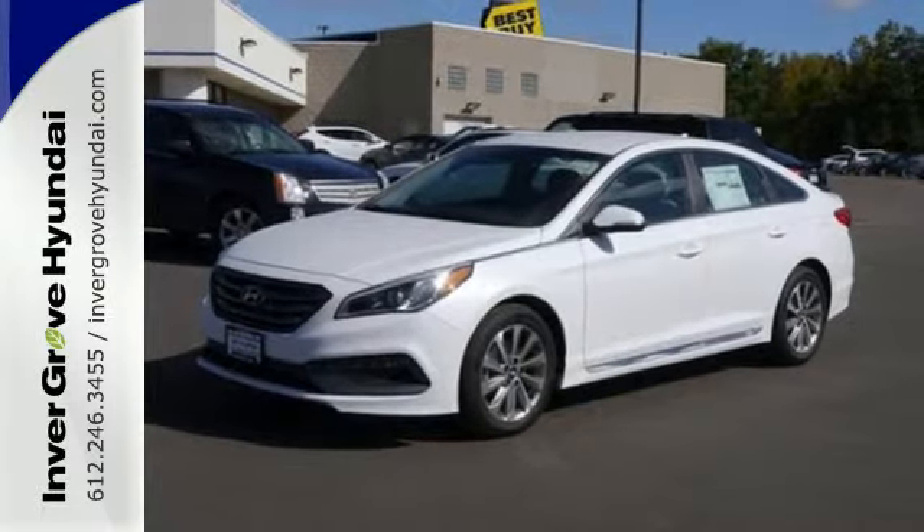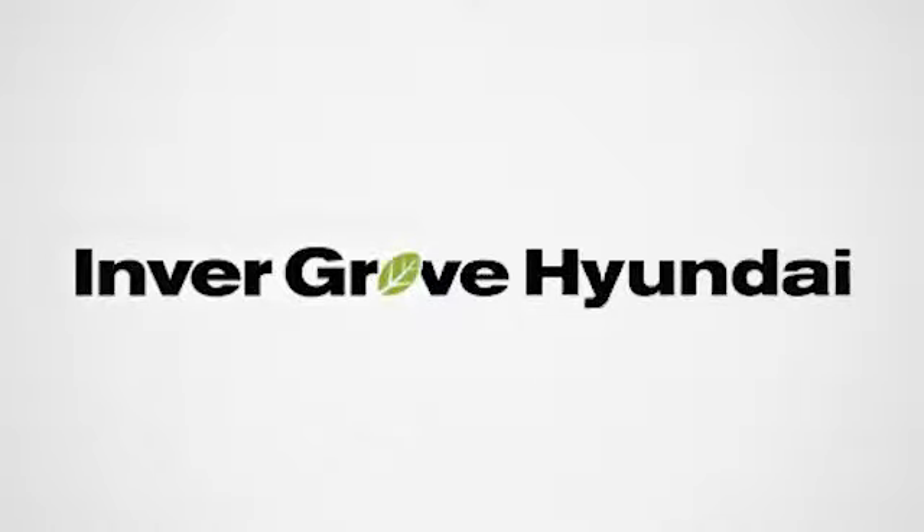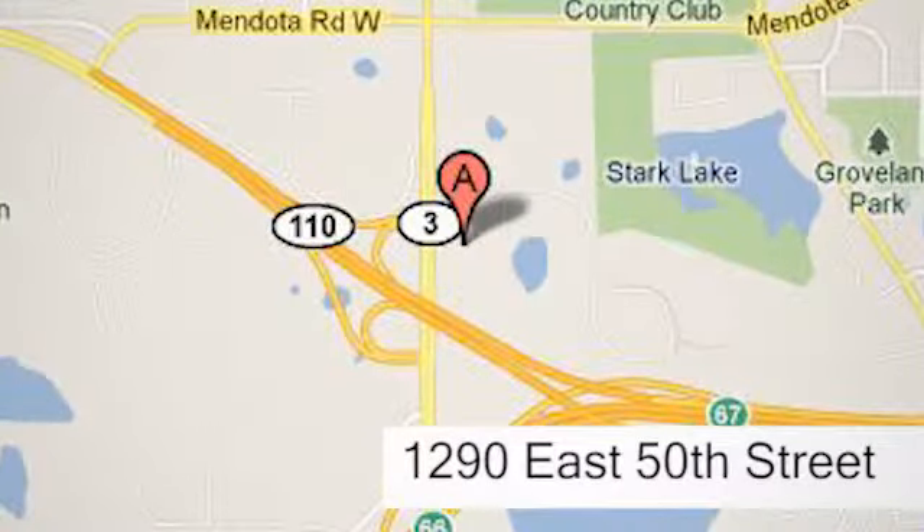Cruise in today for a test drive. At Invergrove Hyundai, experience the Invergrove Hyundai difference. We're conveniently located at 1290 East 50th Street in Invergrove Heights, Minnesota.